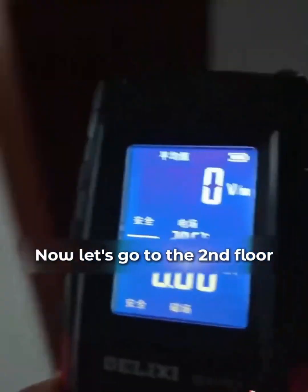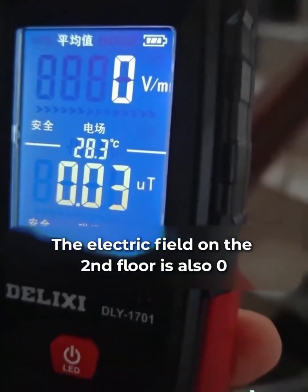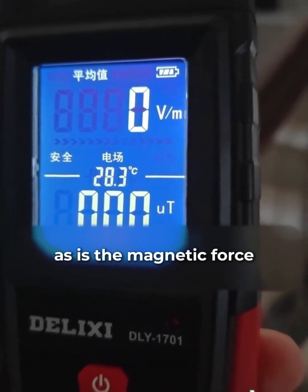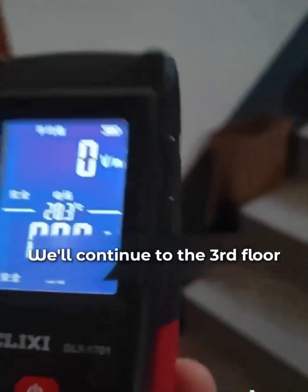Now let's go to the second floor. The electric field on the second floor is also zero, and the magnetic force will continue as we go up to the third floor.